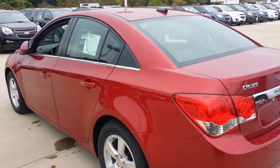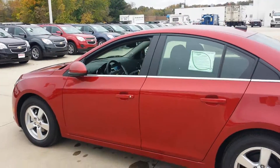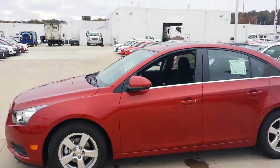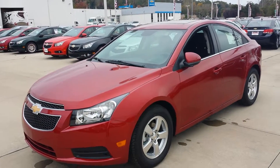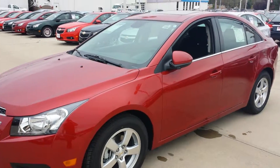This is an LT package. You can actually get it in an LS, which is the base model, LT, LTZ, and they also have an eco version and a new turbo diesel version. The turbo diesel is going to get over 45 miles per gallon and it's got a ton of torque, so it's super fun to drive.